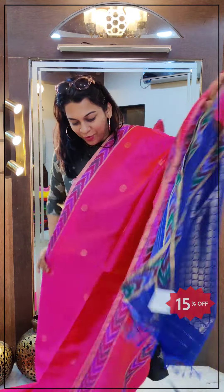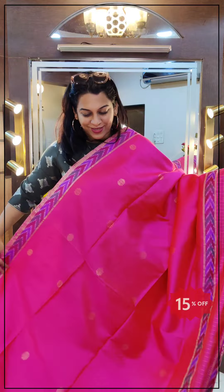This is the contrast blouse. If you like it, please take a screenshot and send it to me on WhatsApp. Let's move to the next one.